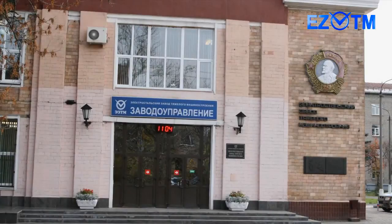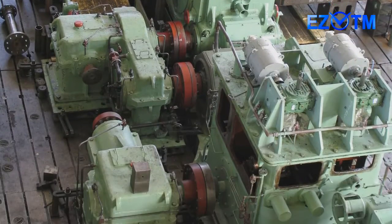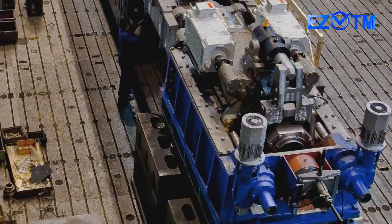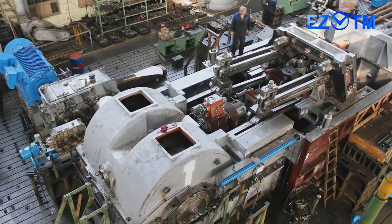The Electrostol Heavy Engineering Works, EZTM, Open Joint Stock Company, is the creator and supplier of more than 50 modifications of cold rolling tube mills, with tube diameter from 6 to 450 millimeters, made of various steel grades and alloys on the base of titanium, copper, and aluminum.